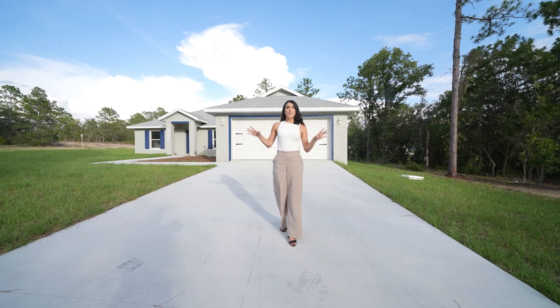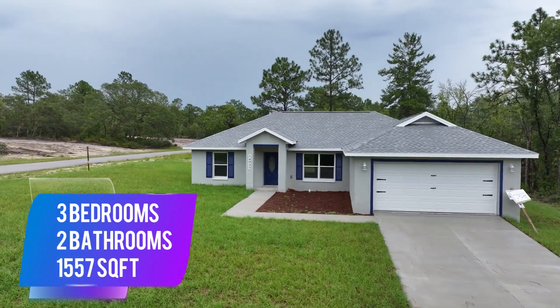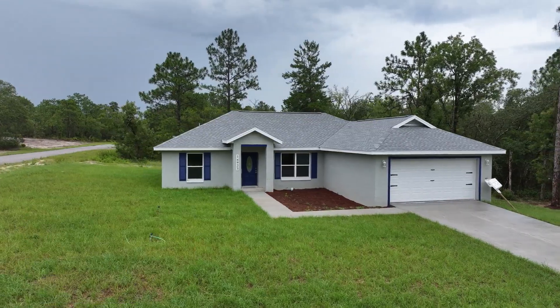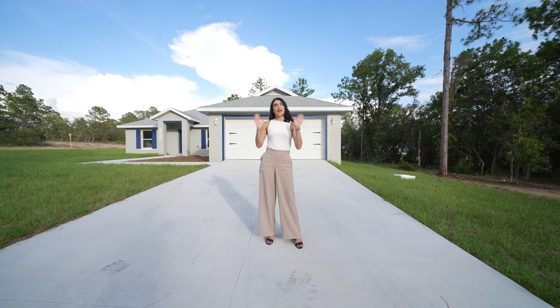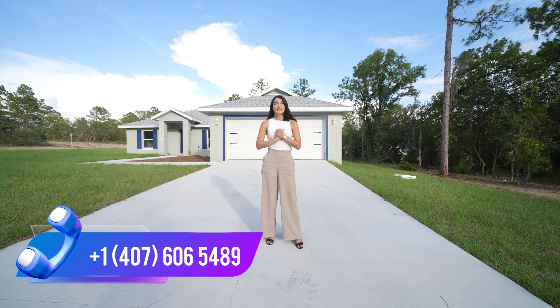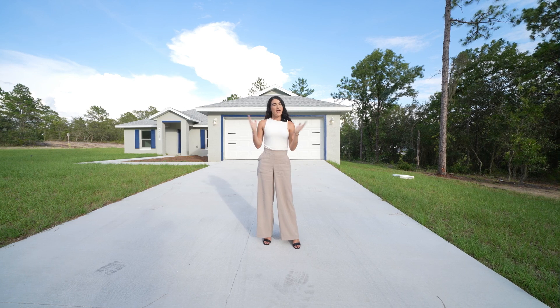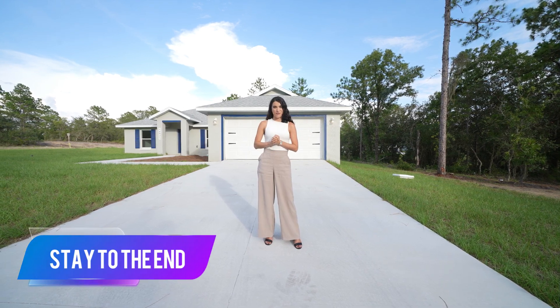To talk about the home I'm showing you today: three bedrooms, two bathrooms, with 1,557 square feet on a corner lot, no HOA and no CDD. So if you're tired of associations or just people telling you what you can and can't do with your property, this could be a perfect choice for you. Make sure to stay till the end, because you won't believe the price this is going for.